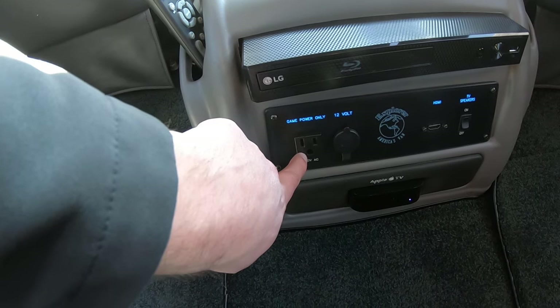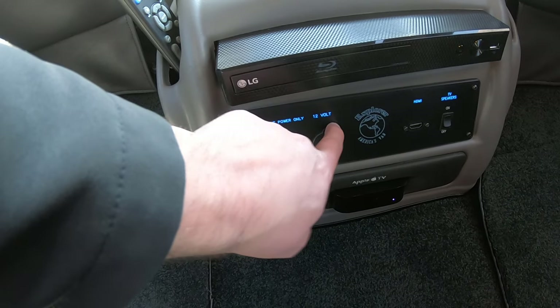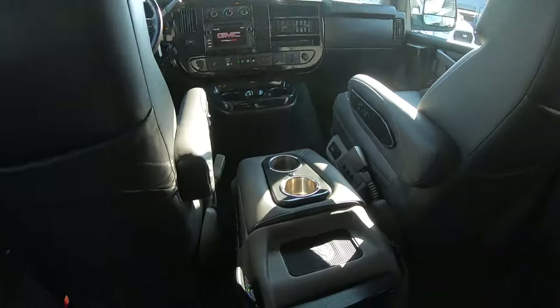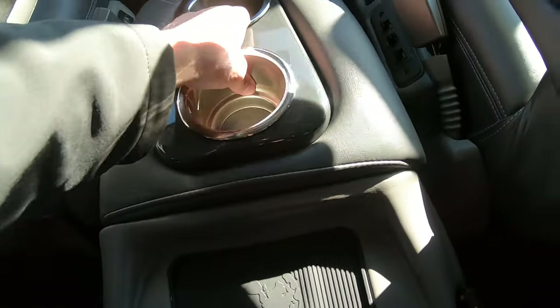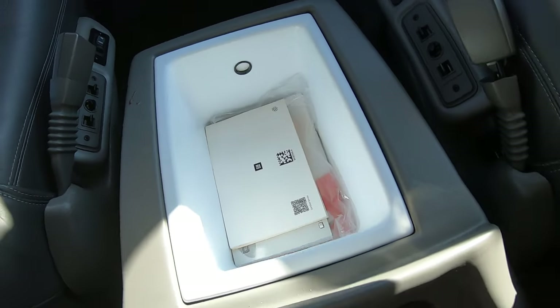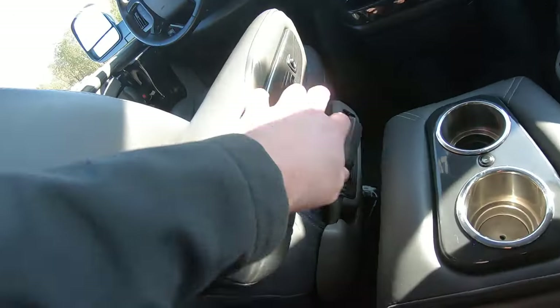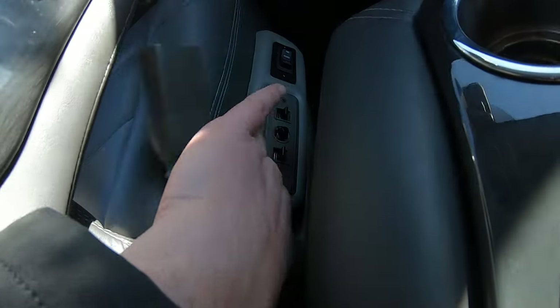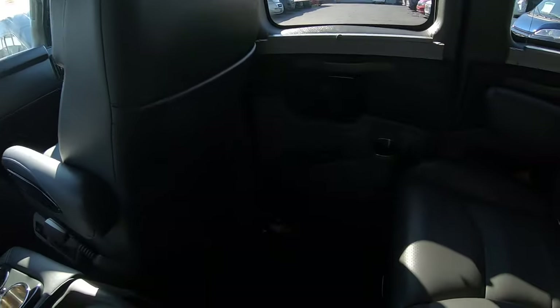There's a power outlet for a gaming console and a 12-volt plug as well. That's an LG Blu-ray player. Up here in the center console, open it up and that is a little cooler — you can put some drinks in there. There's heat for the driver's seat, power lumbar, and the other power controls are right there. All these windows have the pleated accordion shades.